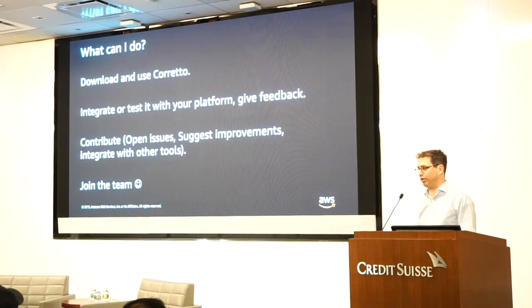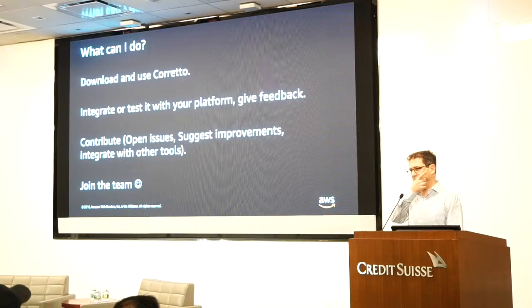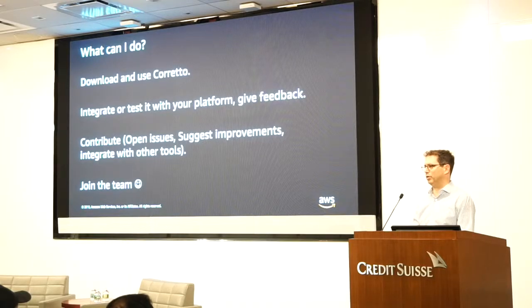What can you do? You can download and use Corretto. You can integrate it with your platform — for example, IDEs can include it as another default Java for users. Make it easy for your users to use other distributions. Obviously, contribute — opening an issue is a great contribution. If you try it, if you like it, if something isn't working, that's a really important contribution. The JDK team at Amazon doesn't necessarily ask you to move to Seattle — we have engineers in different countries and time zones. As long as somebody is a strong engineer who can work on the JVM, we'll see what happens.